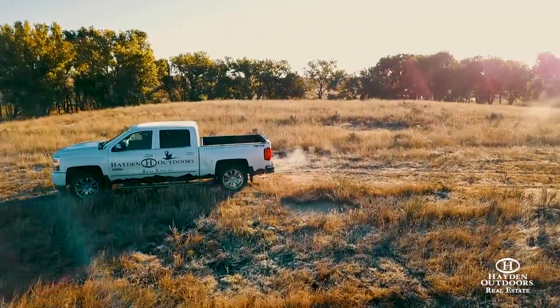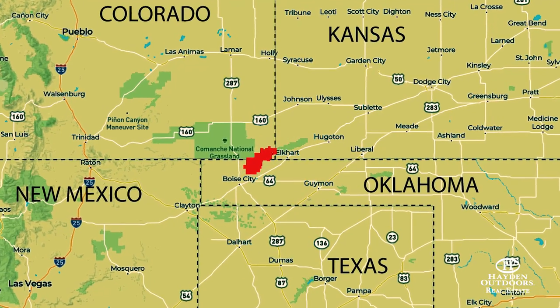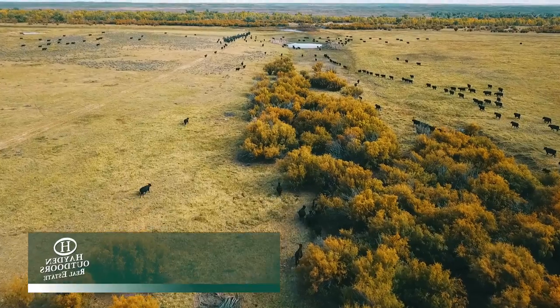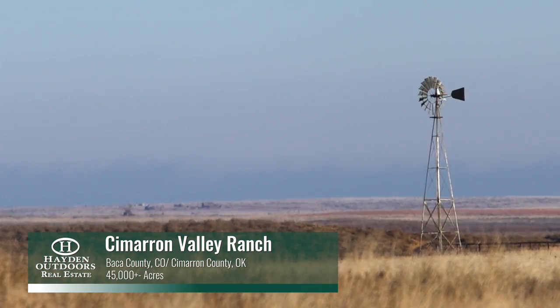My name is Doug Adams. I am the managing partner of Cimarron Valley Ranch here in Baca County, Colorado and Cimarron County, Oklahoma. We've got 45,000 deeded acres and about 4,000 acres of state and private lease land, for a total of just under 50,000 acres. I'm Dax Hayden and I'm the managing partner of Hayden Outdoors.